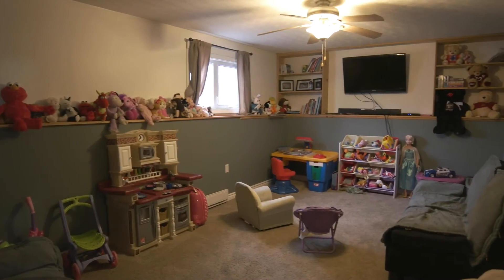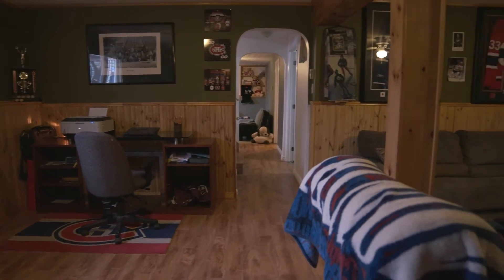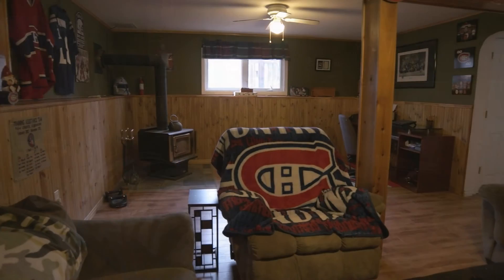The lower level is spacious and totally versatile. The kids can play in one room while you tend the fire in your very own man cave.